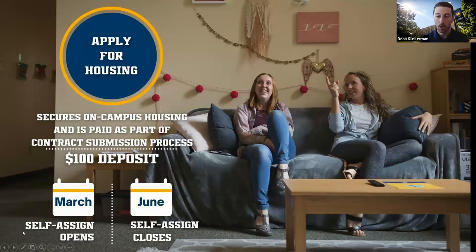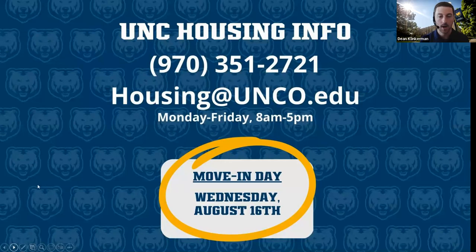If you have more specific questions about the application process, amenities, or anything on campus, housing is really going to be your key point of contact. The big one right now is move-in day — August 16th. You will get more information about the specific time as we get closer to that day. The first day of class is August 21st, 2023, and move-in day will be the Wednesday before.